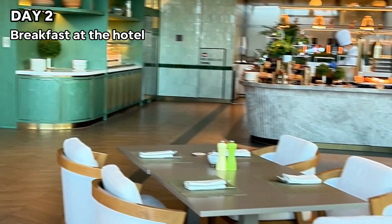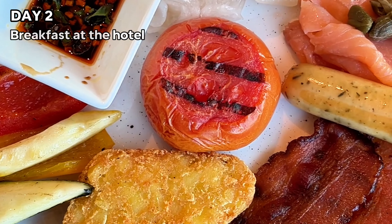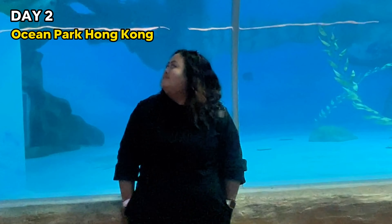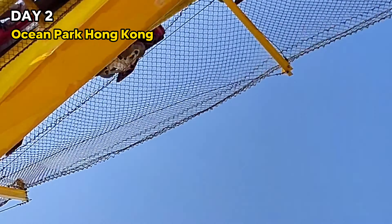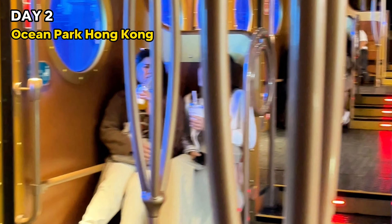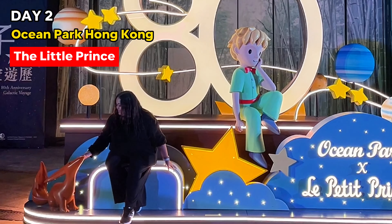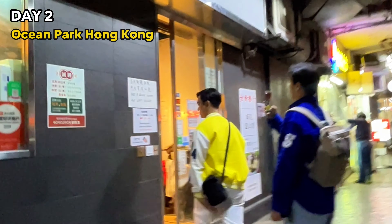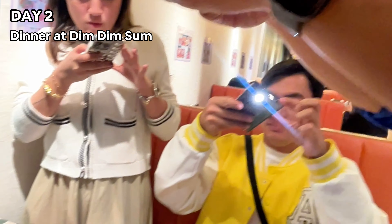On day two, I woke up with this amazing view and had a buffet breakfast at the hotel. This whole day was reserved for Ocean Park. The last time I was here was more than 16 years ago, so it was so fun coming back — it's way bigger than what I remember. I super enjoyed all the attractions, plus they have the Little Prince installations all over the park.